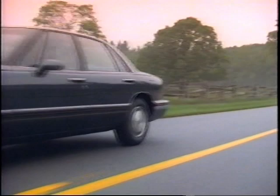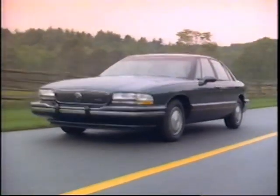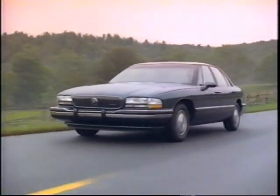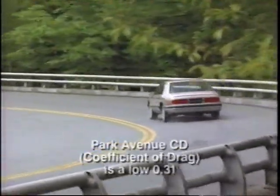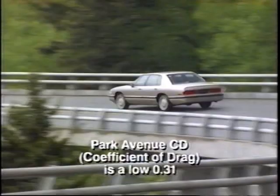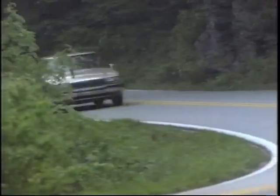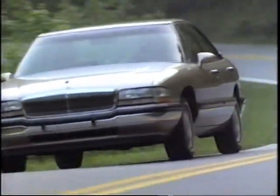Today's Buicks incorporate state-of-the-art advances in aerodynamic design. Smoothly rounded body lines and flush fitting glass provide much more than just an attractive appearance. The smooth body surfaces reduce the amount of friction and turbulence produced by the car as it pushes through the surrounding air. As a result, the car uses less fuel to overcome air resistance.